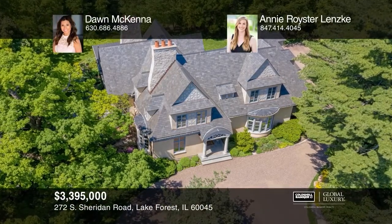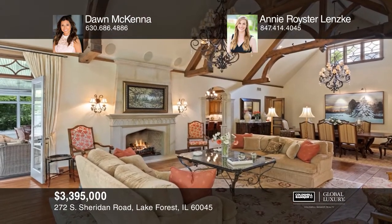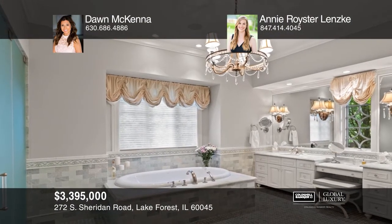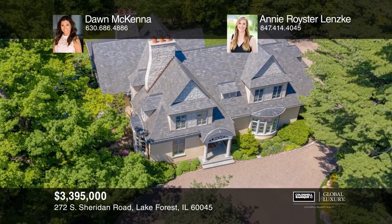Extraordinary craftsmanship and attention to detail unite in this David Poulton custom residence in East Lake Forest. A charming circular drive is your first introduction to the stately stucco and stone exterior rising over 1.7 private acres. Offered on the market for the first time, this incredible property has been featured in two design magazines, giving the future owner a chance to live in a home of rare architectural pedigree. Come see it in person with Don McKenna and Annie Royster Lensky.